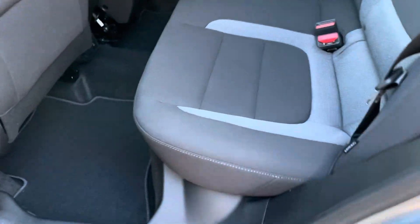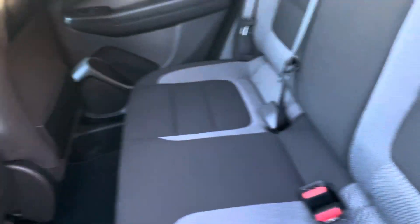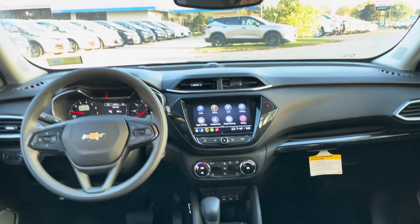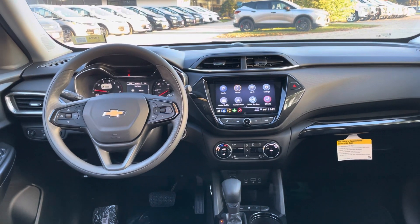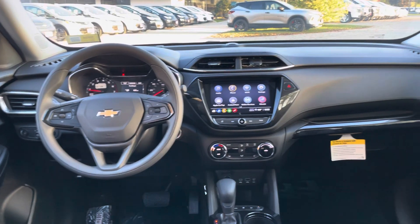In here we have a nice two-tone cloth black interior — super roomy actually. There's plenty of leg room in the back seat. Here's your dash all laid out right at your fingertips; you can see that nice touch screen — I'll show you a closer view in a second.